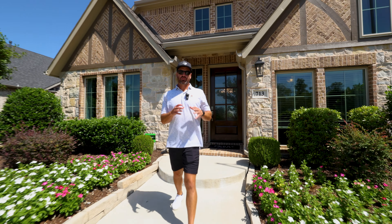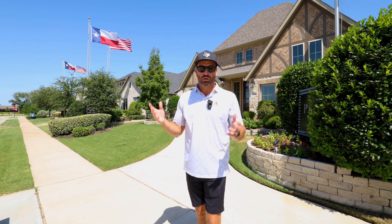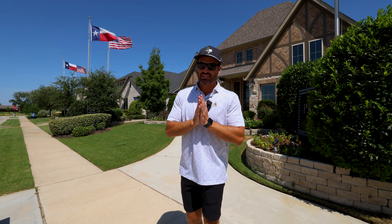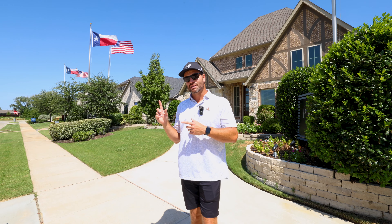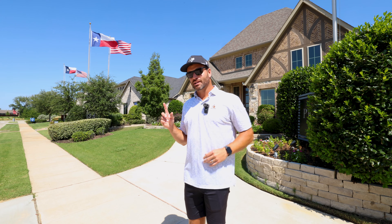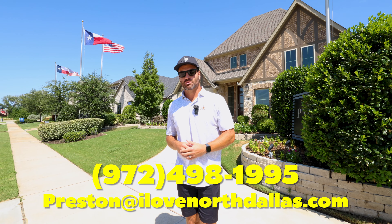Trinity Falls is in McKinney, Texas on the far northeast end. What's really cool is you're right next to Highway 75 but far enough away that you don't hear any road noise. They're building a brand new entrance into the community, so there will be three main entrances. Commercial shopping and dining are also being built right now, as well as a $200-plus million dollar amphitheater right up the road. You can also hop on 121 and get to Frisco, Plano, and everywhere else very quickly. One of the best neighborhoods in all of North Dallas — it just doesn't get the attention it deserves.